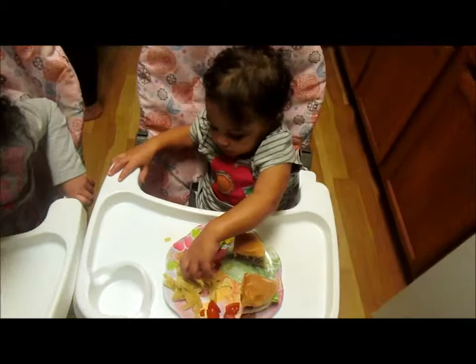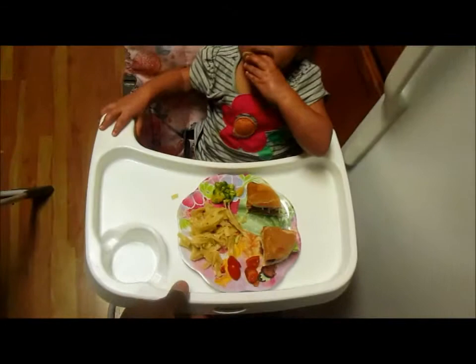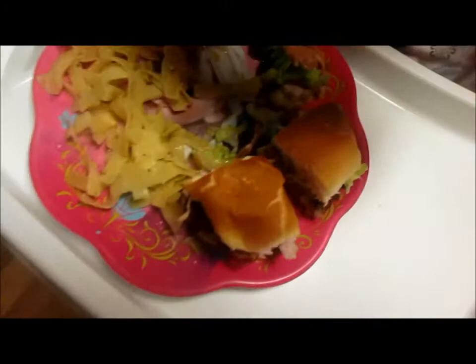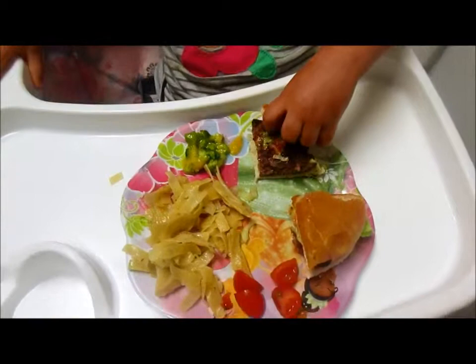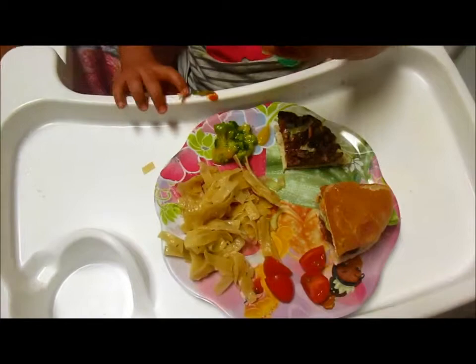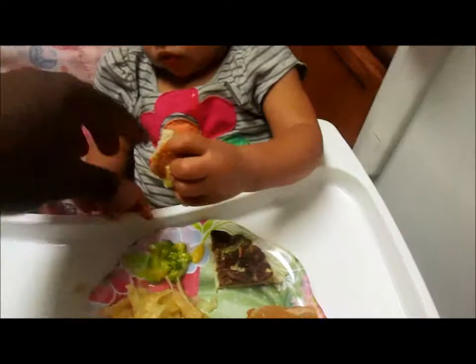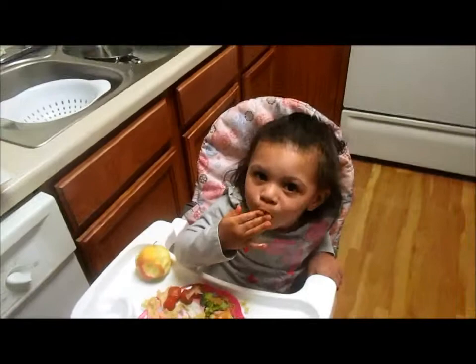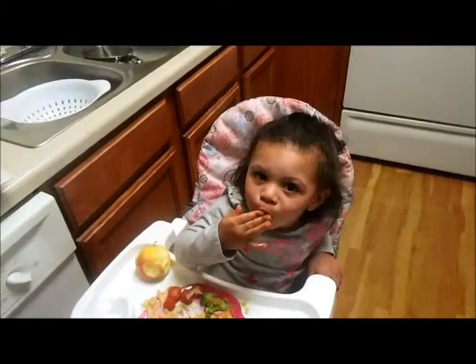Clover wants to be right next to Everly - she just pulled her high chair over and is trying to take Everly's food. They each have their own food though. They've got little mini burgers, tomatoes, broccoli with cheese, and pasta. We know Everly likes bread and she makes a mess with her food. Clover's got an apple too. I ask Clover a question and she just says no to everything now.